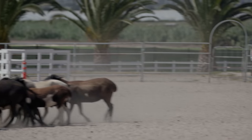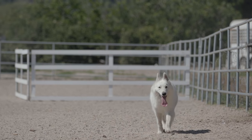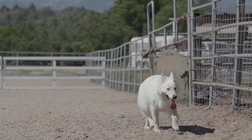This is Rachel at On The Lamb Herding in Southern California. If you have a dog of a herding breed — or maybe not a herding breed — and you'd like to bring them out and see what they can do on sheep, you should come out and visit us at OnTheLambHerding.com.